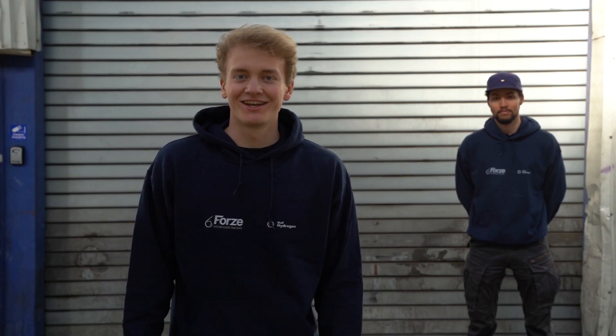Hey guys, thanks for tuning in. My name is Willem, I'm one of the Chief Mechanical Engineers here at Forza Team 14. Hi guys, I'm Simon and I'm the other Chief Mechanical Engineer at Forza. And you're watching the Build-Up Vlogs. Let's take a look inside the workshop.